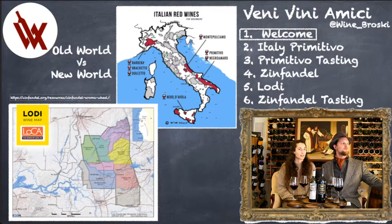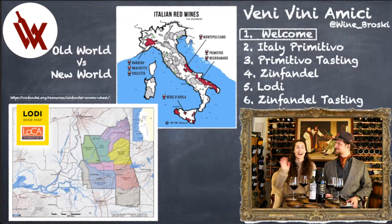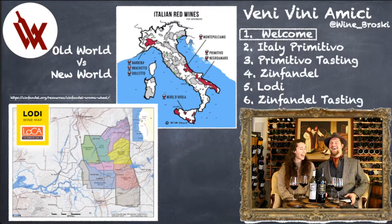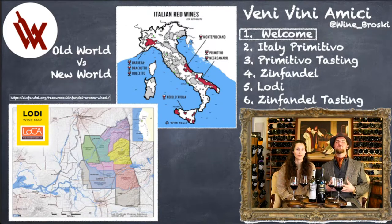We're set up on YouTube as well, so hello to everybody tuning in. I am Steven, and I'm Beth, and this is a Veni Veni Amici production. Today we're going to be doing an old world versus new world with Primitivo and Zinfandel — we're going to get into what the differences are and really showcase these two grape varietals that maybe you haven't explored that much. They are such a great wine to know more about.